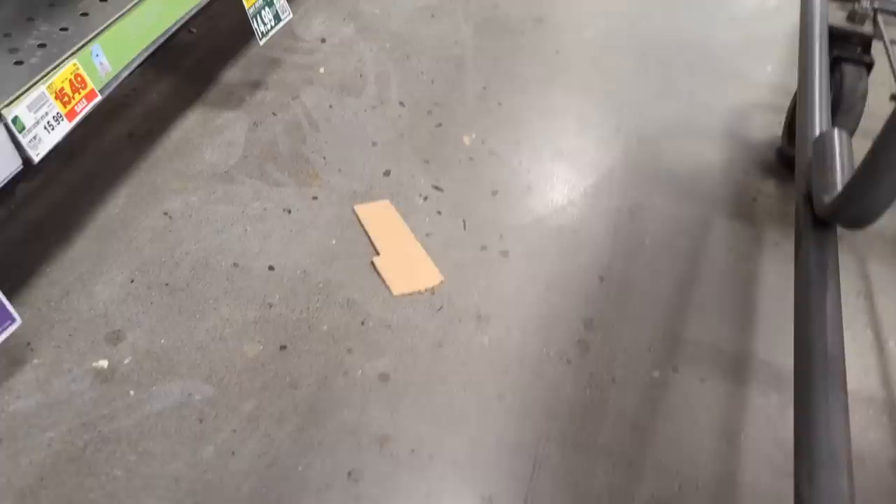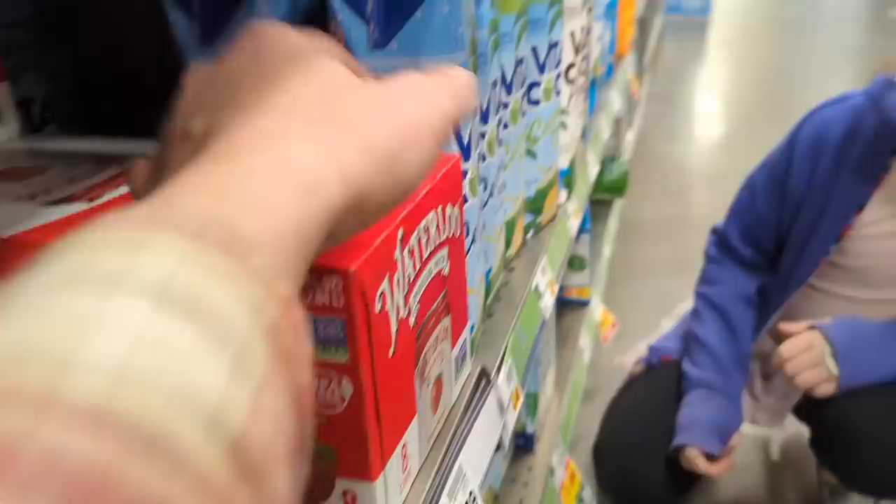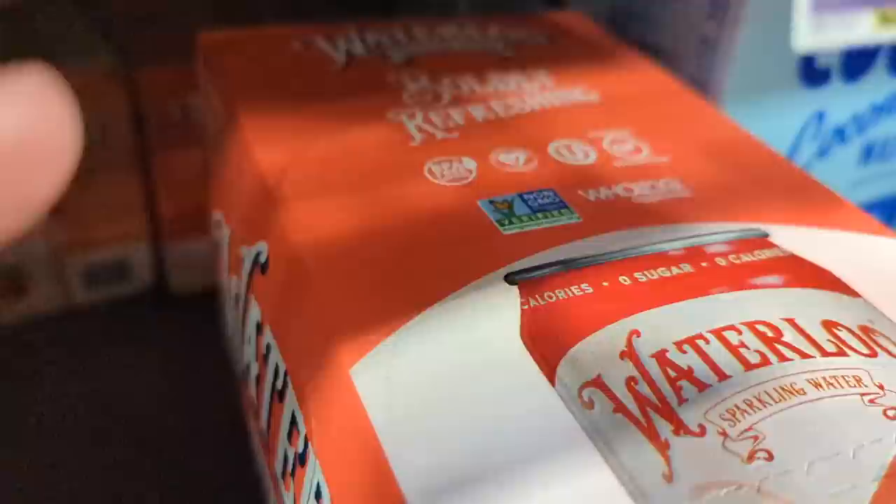Which Waterloo do you like? I don't love black cherry. Strawberries. Is there watermelon? We had no watermelon — I wish there was more grape. And orange is so good. Wait, there is watermelon! Look, it's back here hidden. Watermelon!